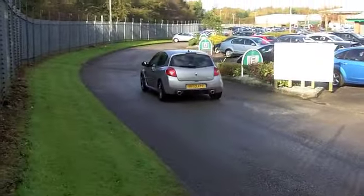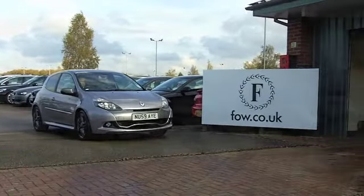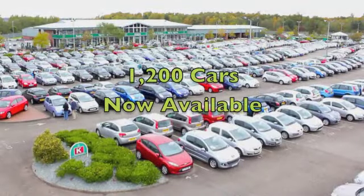You've got climate control, power-assisted steering, nice alloys, and a CD player. It really is a car that ticks the right boxes.